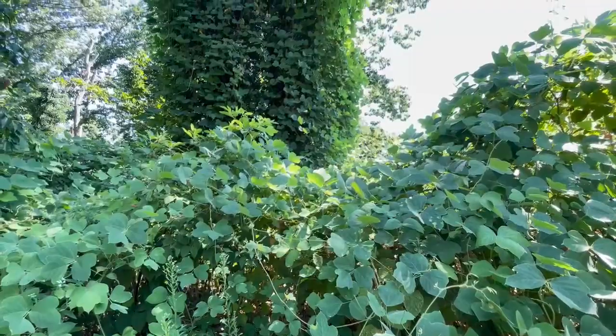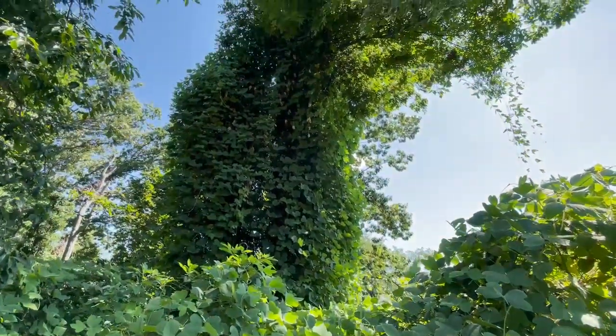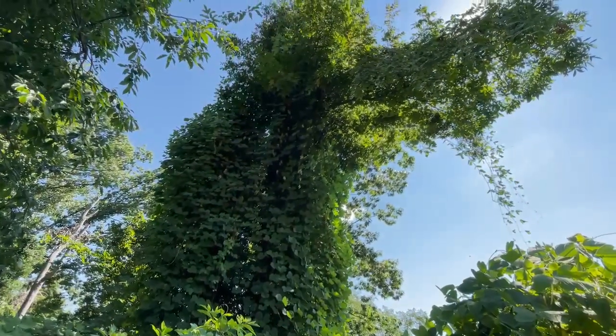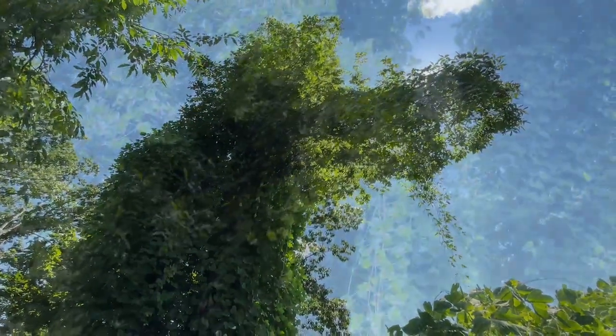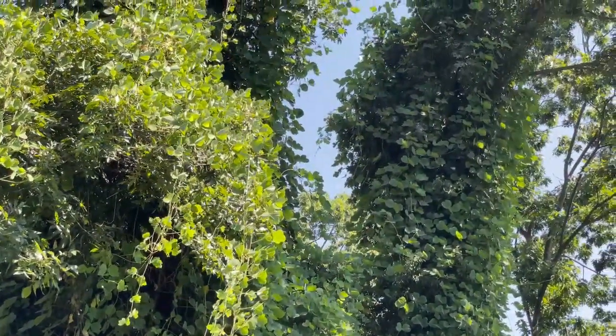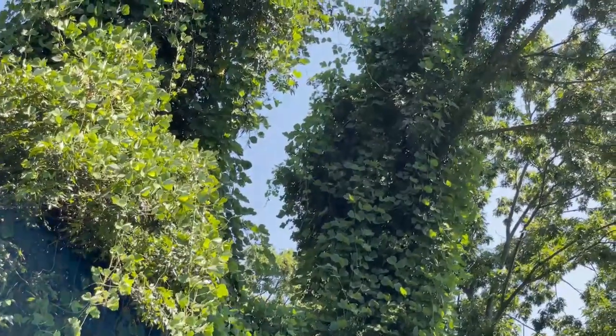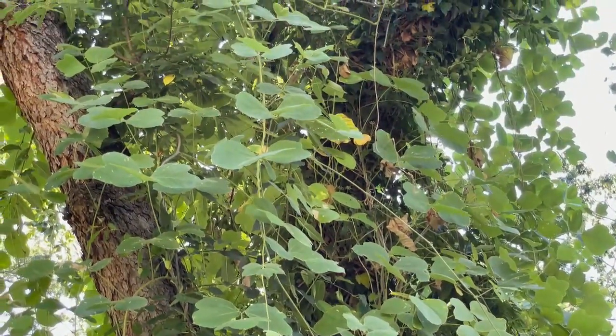Once established, Kudzu vines compete with forest trees both for sunlight in the crown and for water and nutrients from the soil. The vines may directly damage colonized trees by strangulation. These physical traits of Kudzu significantly impact the ability of native trees to grow and reproduce, increasing the early mortality of native trees and preventing the establishment of new trees or shrubs in the dim light below the colonized canopy.